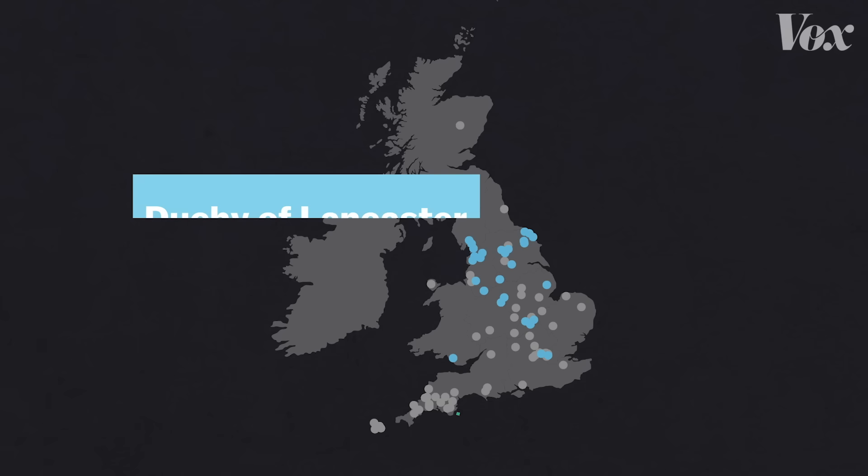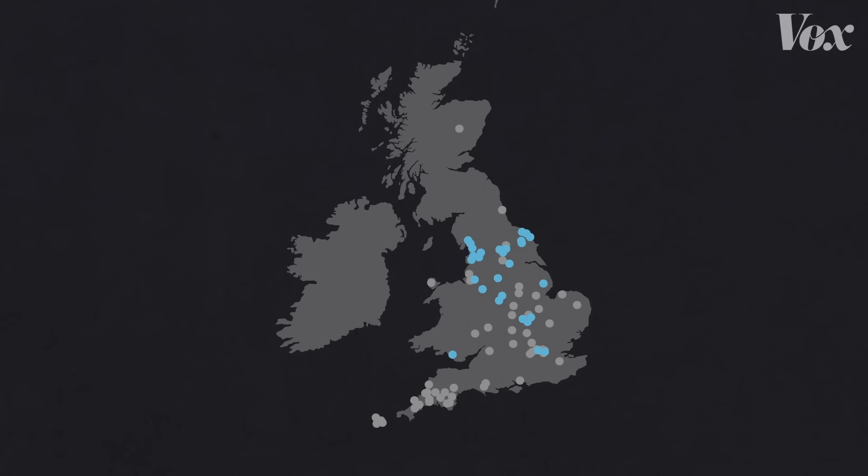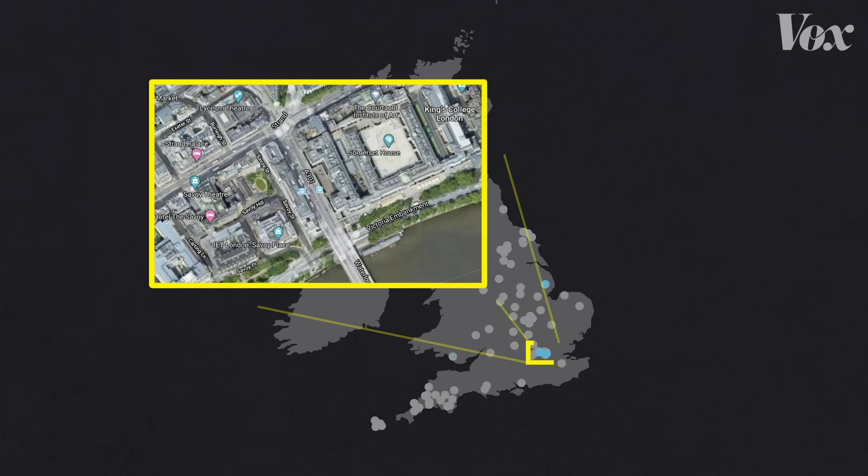There is something called the Duchy of Lancaster. This is an old ancestral estate dating back from the 14th century. It's now a portfolio of property, and it provides a private income for the Queen. That portfolio includes historic sites and land throughout the UK, but the most profitable properties are these blocks of commercial real estate in central London, which includes Savoy Chapel.